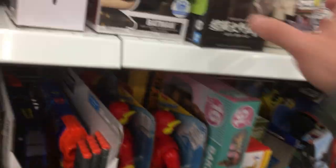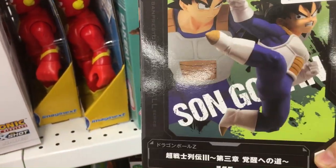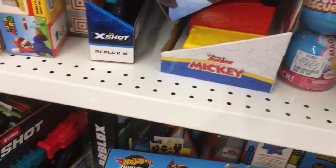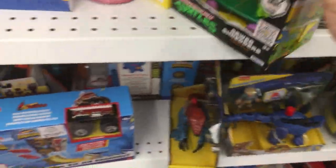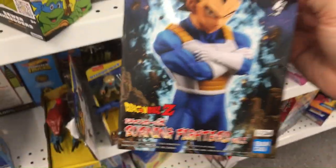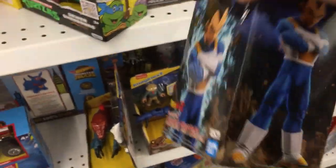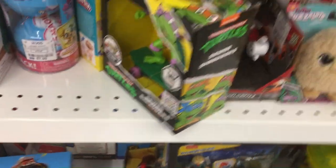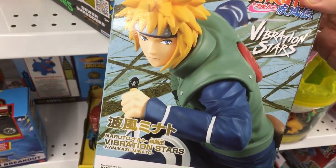This Ross had a little more stuff than the other one I went to. Got some Dragon Ball Z stuff, got the Flash — kind of a Fisher-Price thing there. You have a sewer shredder turtle, which was at the other Ross. More Dragon Ball Z stuff. Looks like it's in pretty good condition, but I haven't seen any of those out of the box. Got Naruto Vibration Stars. Got some Hot Wheels Monster Trucks down there.